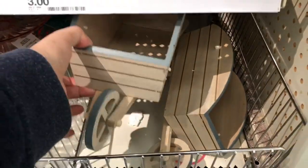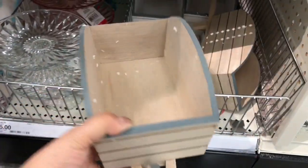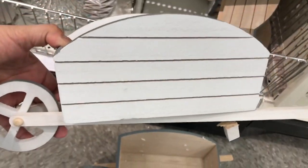And then they had these cute little wheelbarrow planters or decorations — whatever you want to do with them. I thought they were super cute for $5 each, and they also had a white one too.